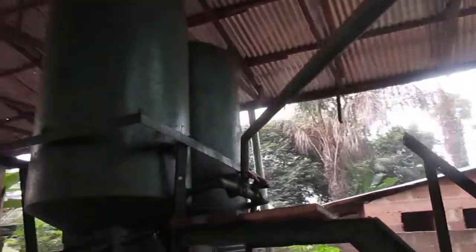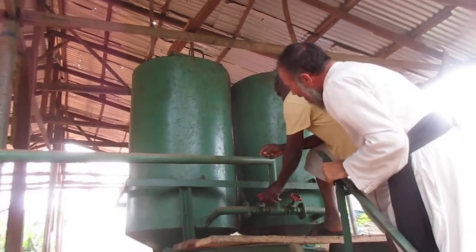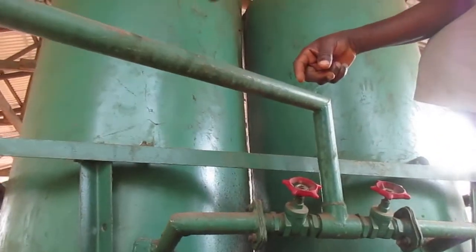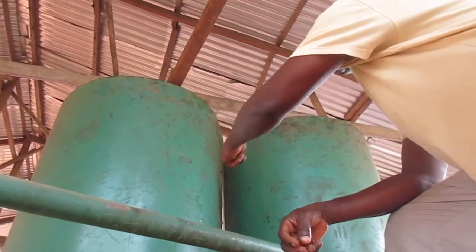You can come up here — this is the control valve. You can open one at a time. Here we have opened this one, so the steam goes here to heat this chamber, which is filled with the palm nuts. So it's steaming the palm nuts.